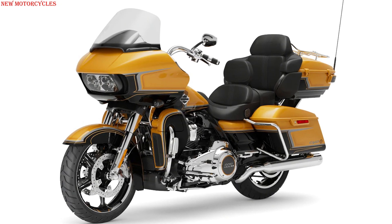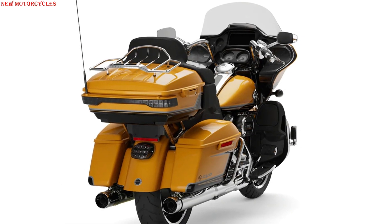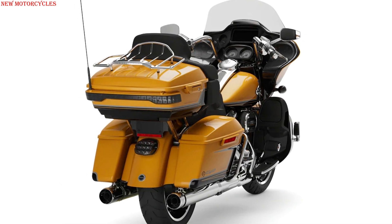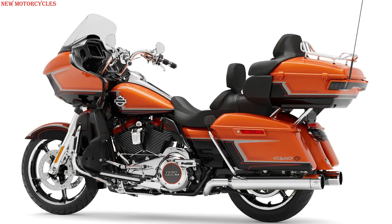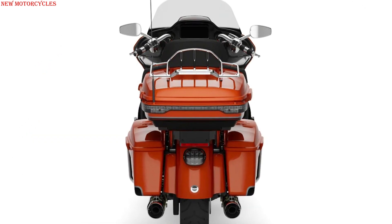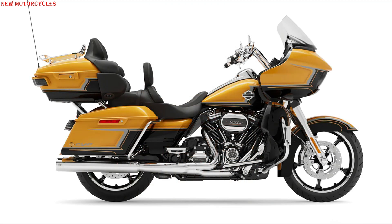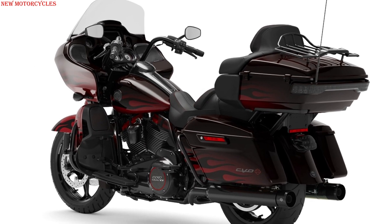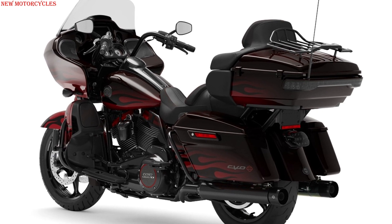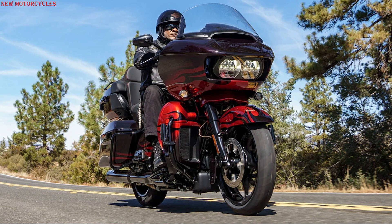The Harley-Davidson CVO Road Glide Limited is a concentrate of luxury and comfort. It features new trim finishes, the new Harley-Davidson sound system with Rockford Fosgate Stage 1 technology, and new color variations including wicked orange pearl, black hole with two-tone lightning silver and bright chrome finishes, high-tail yellow pearl with black hole lightning silver two-tone and bright chrome, and Dante's red with Dante's black sun glow fade flame pattern and gloss black finishes. Price starts at $44,899 US dollars.